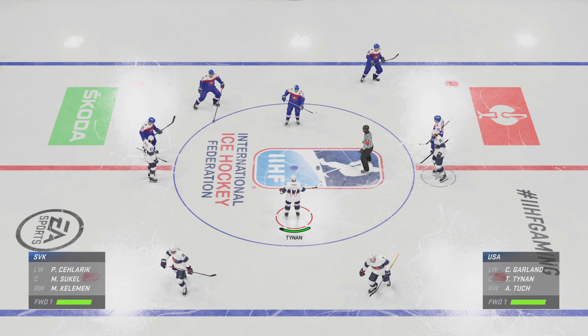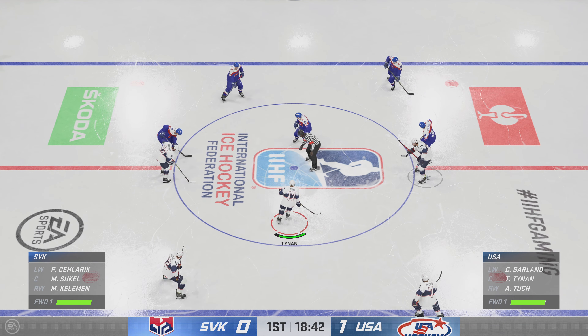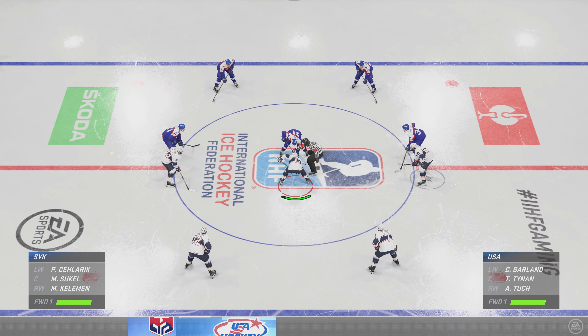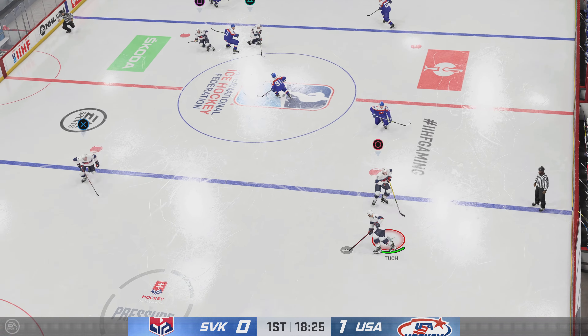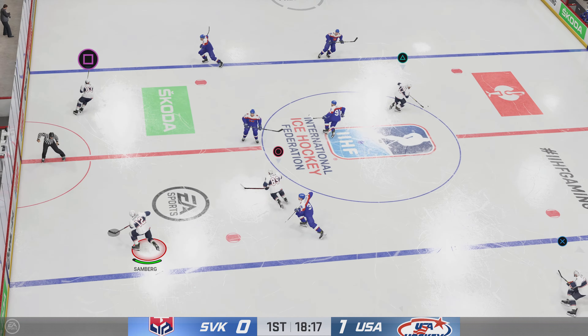Team USA's early lead is a direct result, Sheryl, of moving their feet — they're moving their feet and they're moving the puck. This gives them a little bit of a cushion to play free. You get your entire bench into the game early, you show good habits, and you get rewarded for it.